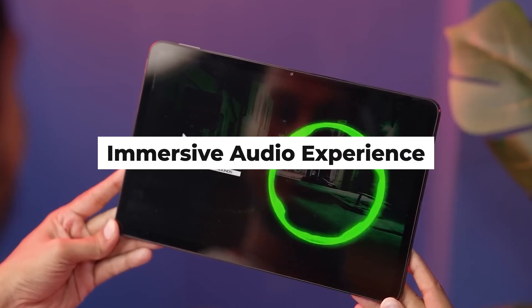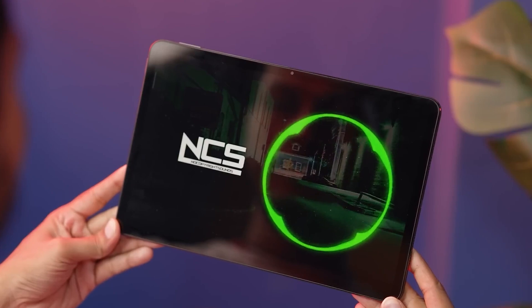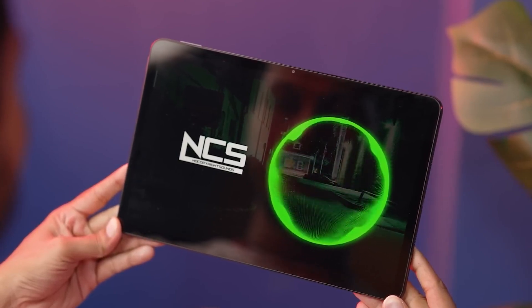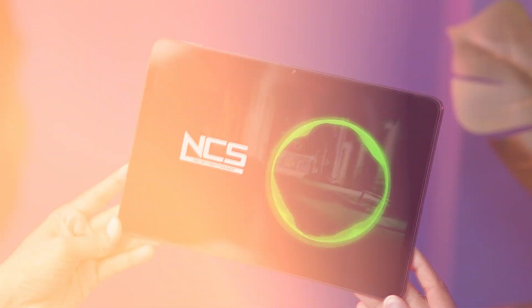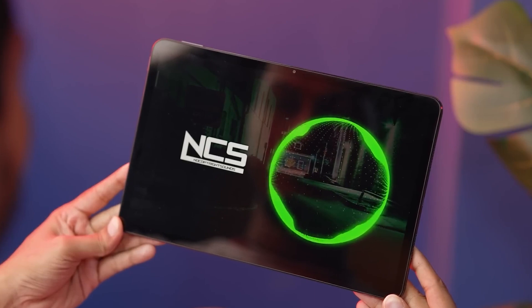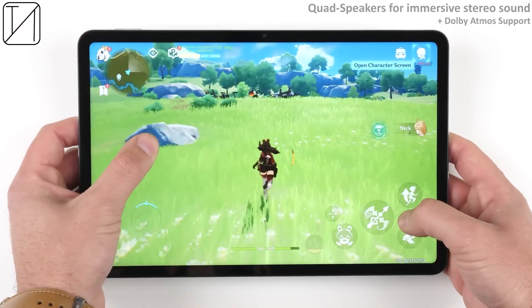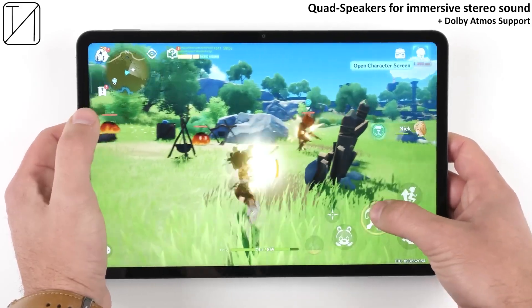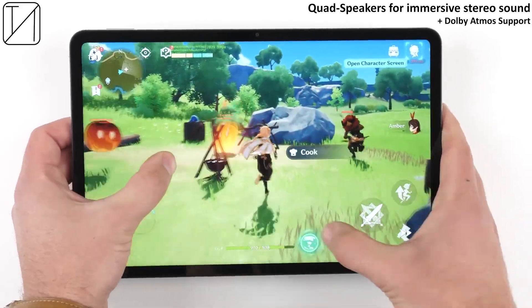Immersive Audio Experience: Xiaomi understands the importance of audio quality, and the Pad 6 reflects this commitment with its immersive audio experience. The tablet is equipped with high-fidelity speakers that deliver rich, clear sound, enhancing your multimedia and gaming experiences.